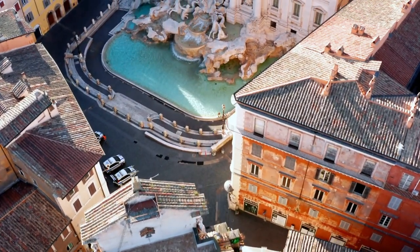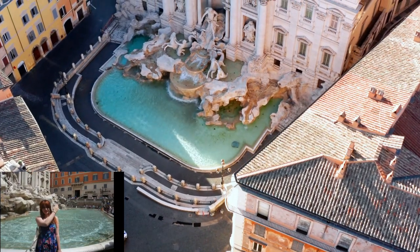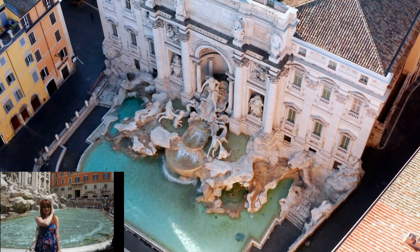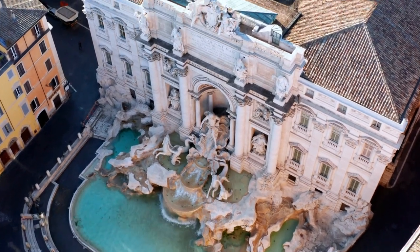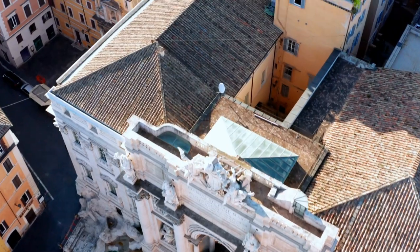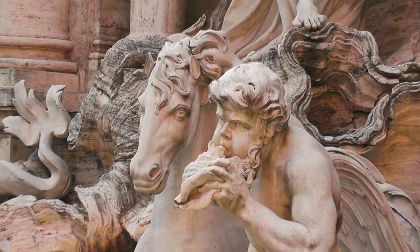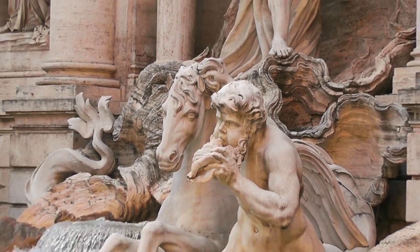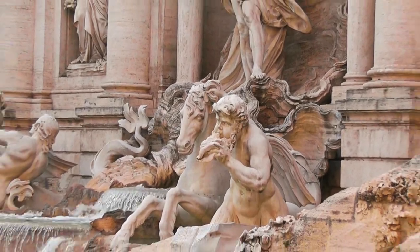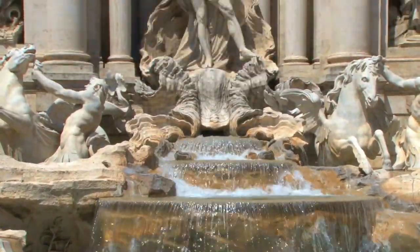The Trevi Fountain is probably the most famous free thing to do in Rome. When you're here, be sure to throw in a coin — always with your right hand over your left shoulder with your back facing the fountain. Legend says if you throw one coin you'll come back to Rome; throw two coins and you'll fall in love; throw three coins and you'll get married. This I can attest to!